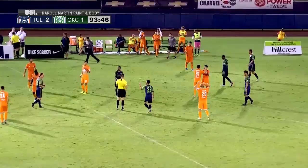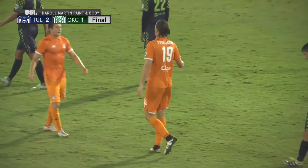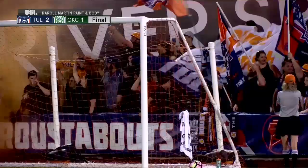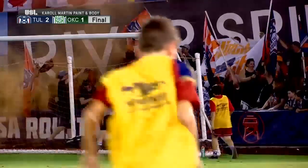And that will do it. You hear the cheers coming from the Roustabouts as they begin the celebration. And in 2017, the Roughnecks will call Tulsa its home.